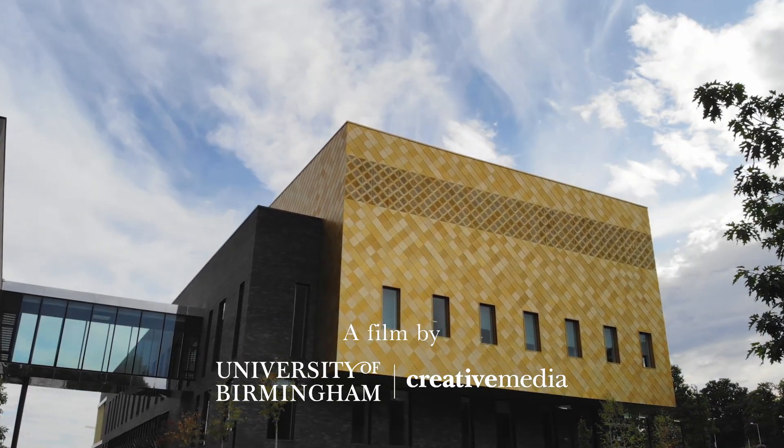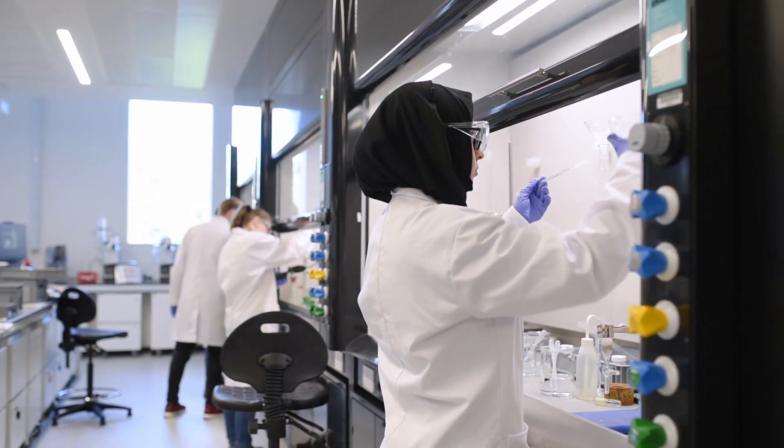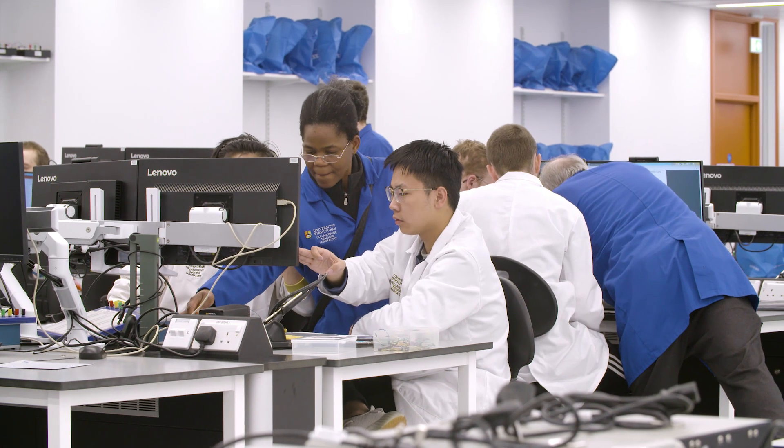Collaboration is a really important part of the student experience in laboratories. Most of what's done is not done by individuals, but as in industry, it's done by teams of people.